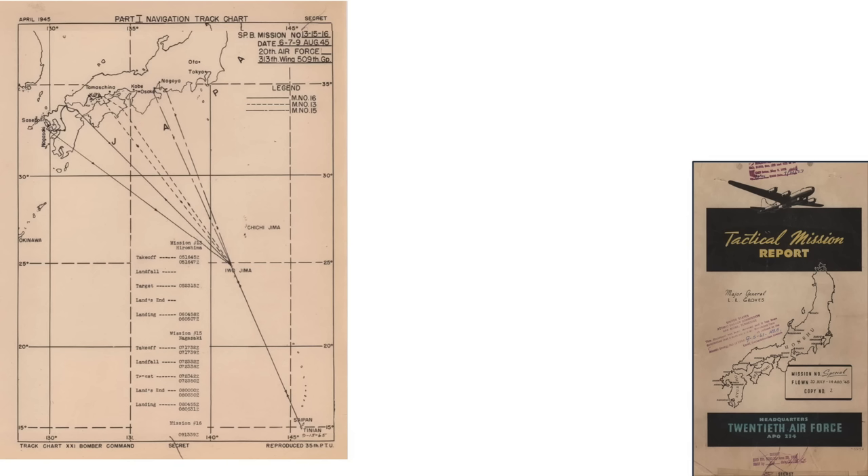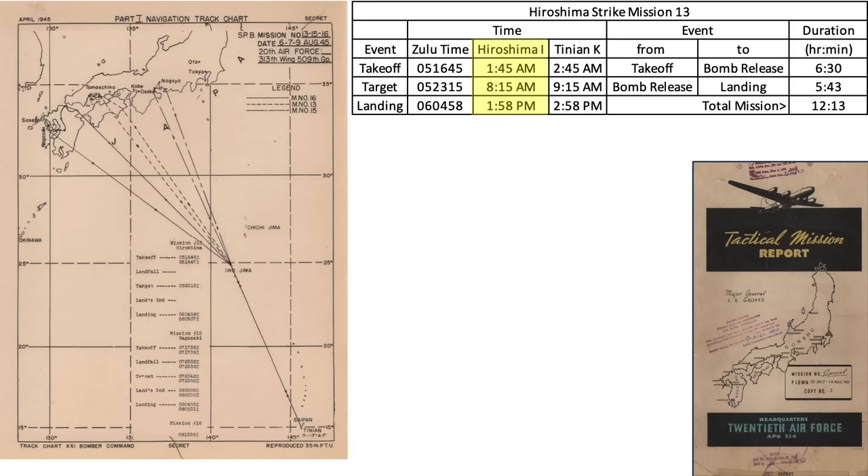This map illustrates the routes, dates, and times of Special Bombing Missions No. 13, 15, and 16. The Zulu times and dates for Mission 13 are shaded, and clock times for Hiroshima and Tinian are recalculated in a table. The Enola Gay took off from Tinian at 2:45 AM on August 6th, 1945. The Mission 13 navigation route to and from the target is represented by a dashed line. The Enola Gay's first flight leg was to Iwo Jima, a distance of roughly 730 miles.